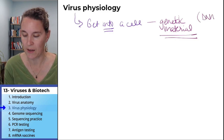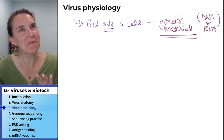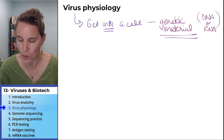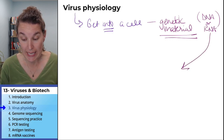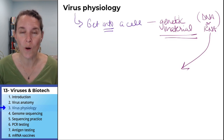In this case, the DNA or RNA is what must get into the cell. Why is that important? What do you think is going to happen when the genetic material gets injected into your cell?